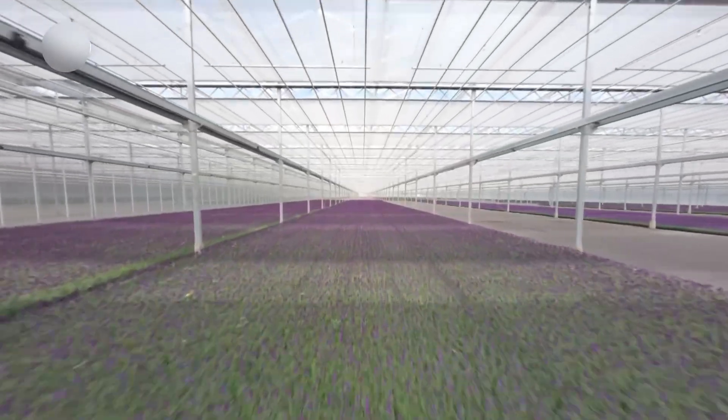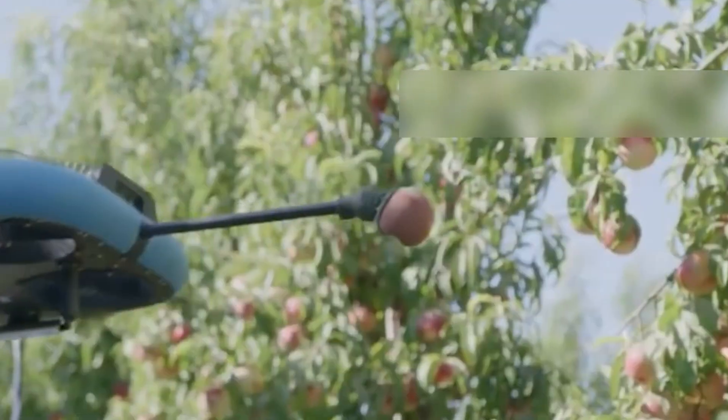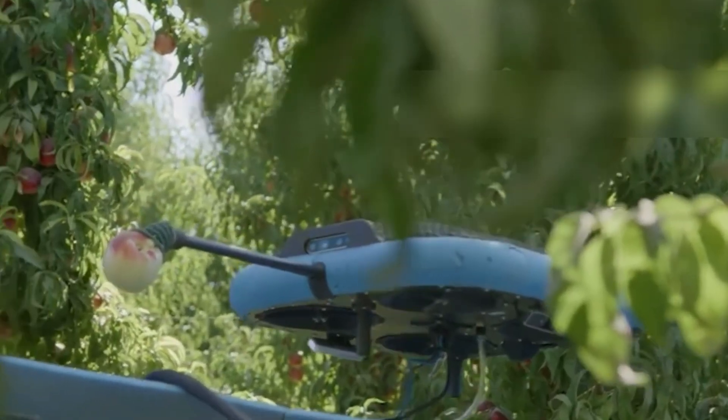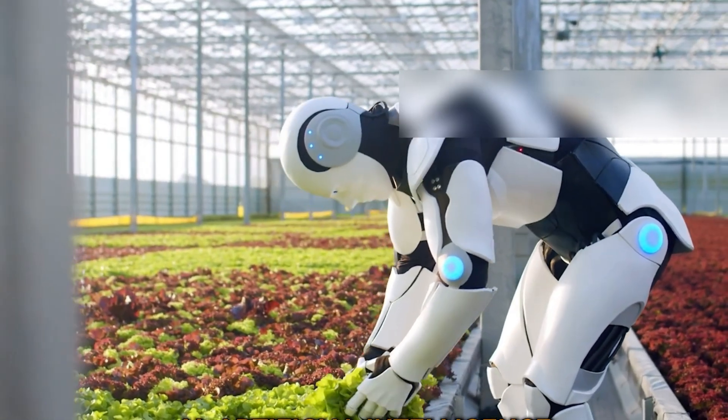What do you think when you see a typical farm — rolling fields, tractors, maybe a red barn? What if I told you that the world's most advanced farm looks more like a NASA mission control center than anything you'd recognize?